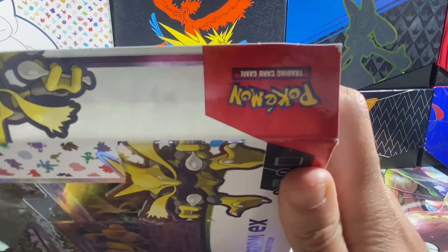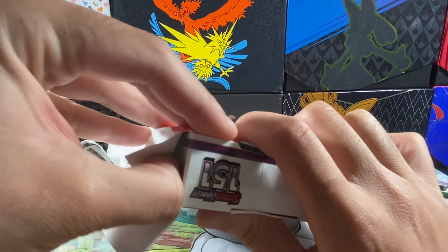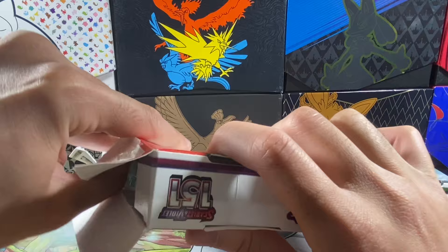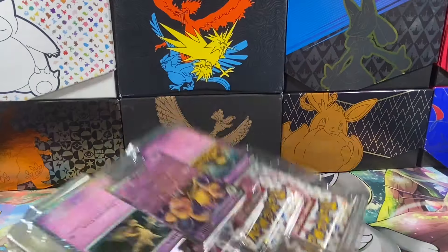I am looking for more Scarlet Violet 151 stuff. Unfortunately, it looks like the only things remaining are really the elite trainer boxes, and those are like impossible to find. The poster and the binder collection are also like impossible to find where I am — the vendors just aren't as tuned in where I live, so it's been kind of annoying.